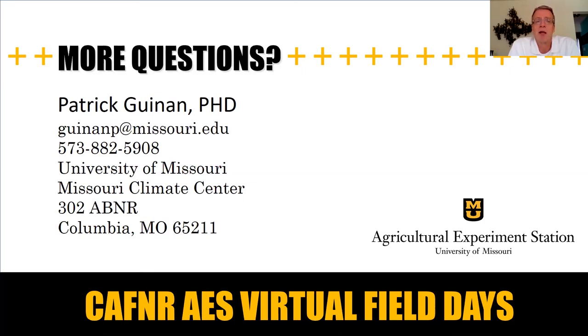Thank you so much. If you have any questions or would like to visit, I'd be happy to provide any information. Here is my contact information — my email address and phone number. I really appreciate the opportunity and your time in watching my presentation. Thank you, and I hope you enjoyed the Wurdack Research Center Virtual Field Day. Take care!